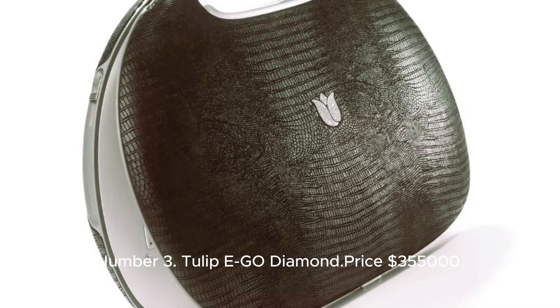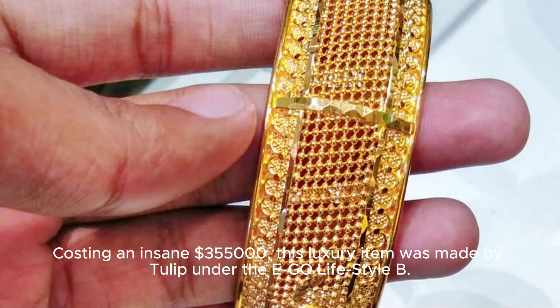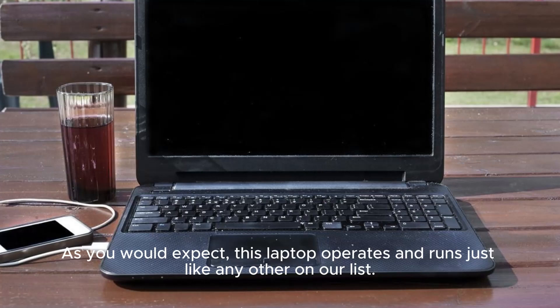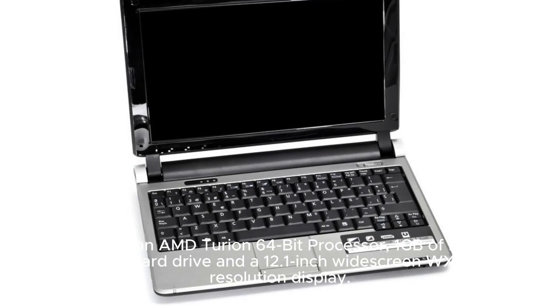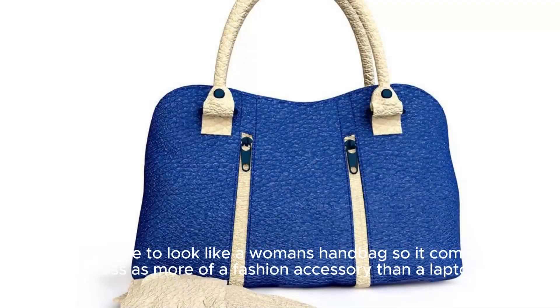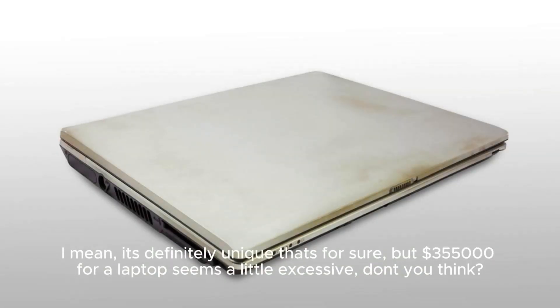Number 3: Tulip Ego Diamond. Price: $355,000. Coming in at number 3 on our list is the Tulip Ego Diamond, costing an insane $355,000. This luxury item was made by Tulip under the Ego Lifestyle B.V. brand. It includes an AMD Turion 64-bit processor, 1GB of RAM, a 160GB hard drive, and a 12.1-inch widescreen WXGA display. What sets it apart is its unique design — it's made to look like a woman's handbag, crafted from solid palladium and white gold, and encrusted with brilliant-cut diamonds. It's definitely unique, but $355,000 for a laptop does seem a little excessive.